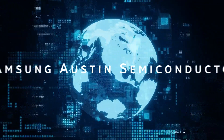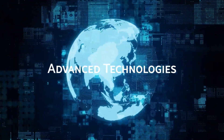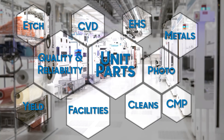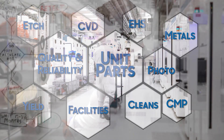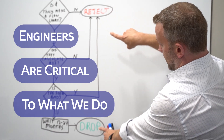By joining Samsung Austin Semiconductor, you become a part of a global company creating advanced technologies for some of the best companies in the world. Every department within our company plays a critical role in our manufacturing and success. We are hiring for many different roles and engineers are critical to what we do.